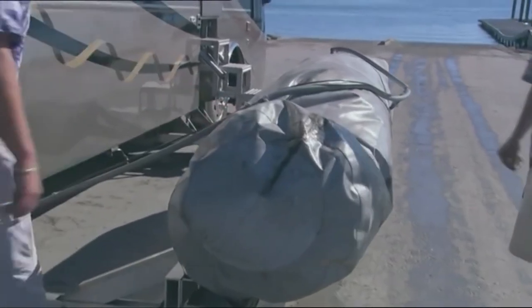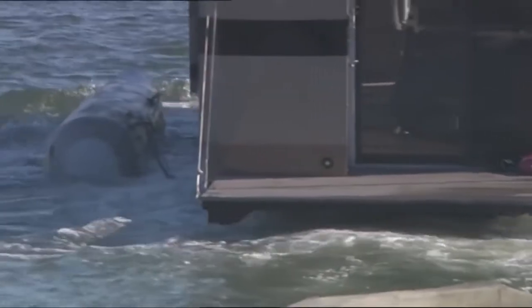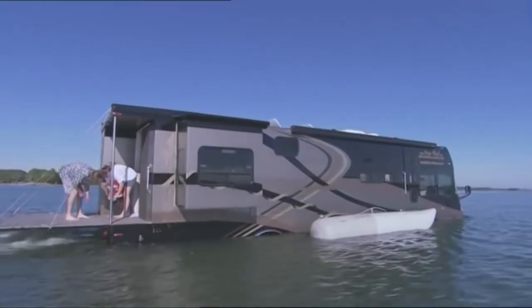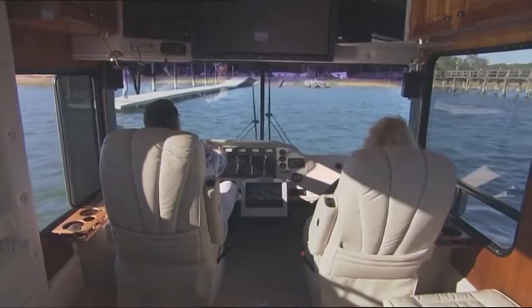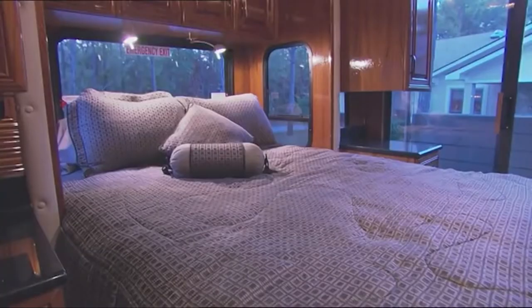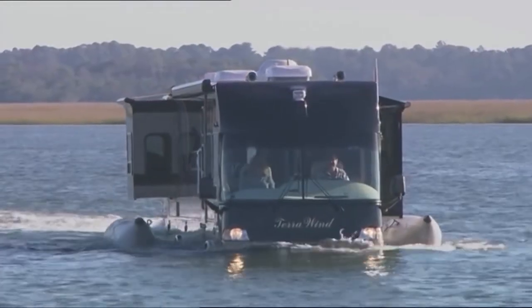It also has large windows that provide panoramic views of your surroundings. In terms of performance, the Terra Wind Amphibious RV can reach speeds of up to 65 mph on land and up to 7 mph on water. It's equipped with a state-of-the-art amphibious system that allows it to transition smoothly between land and water. It's an exciting and innovative vehicle perfect for anyone who loves adventure and the great outdoors.